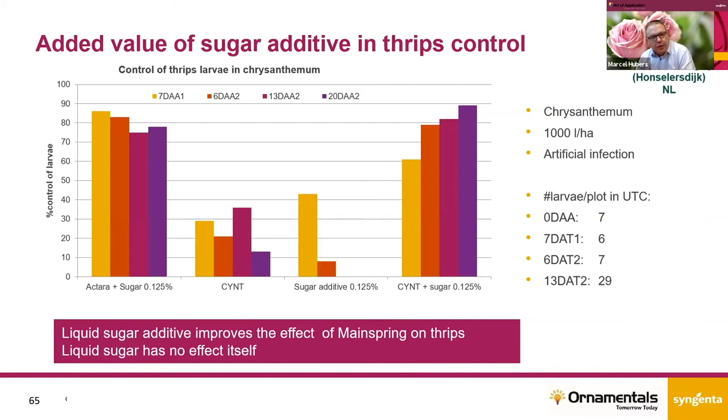To show the effect of the sugar, we did several trials with two applications each, checking the effect up to three weeks after application. In this trial, you can see the effect of Actara in combination with liquid sugar — we always see around 80 to 90 percent control. In the second bars, you see cyantraniliprole solo, with an effect of around 30 to 40 percent. The sugar additive solo shows no effect at all. But in the combination of cyantraniliprole and sugar, we again see efficacy up to 80 to 90 percent. So liquid sugars improve the effect of cyantraniliprole on thrips, but the sugar itself has no effect.